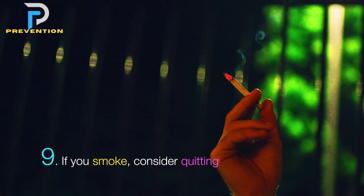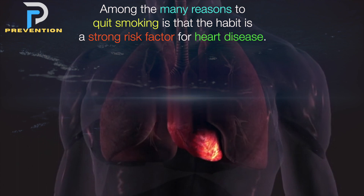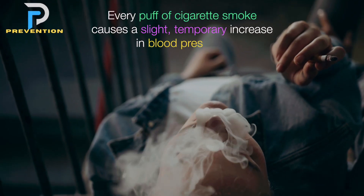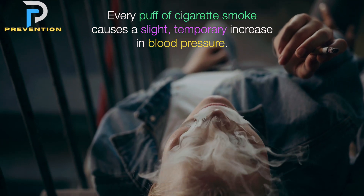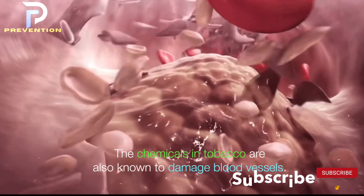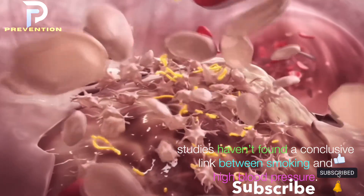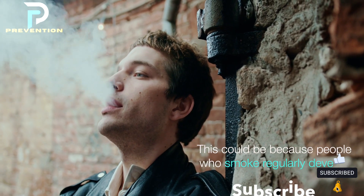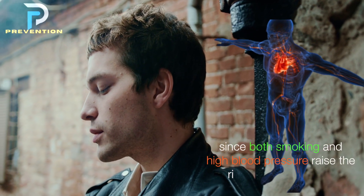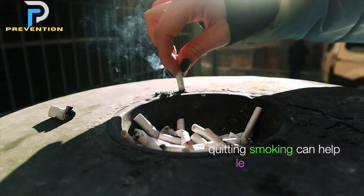9. If you smoke, consider quitting. Among the many reasons to quit smoking is that the habit is a strong risk factor for heart disease. Every puff of cigarette smoke causes a slight, temporary increase in blood pressure, and the chemicals in tobacco are also known to damage blood vessels. However, studies haven't found a conclusive link between smoking and high blood pressure, possibly because people who smoke regularly develop a tolerance over time. Still, since both smoking and high blood pressure raise the risk of heart disease, quitting smoking can help lessen that risk.